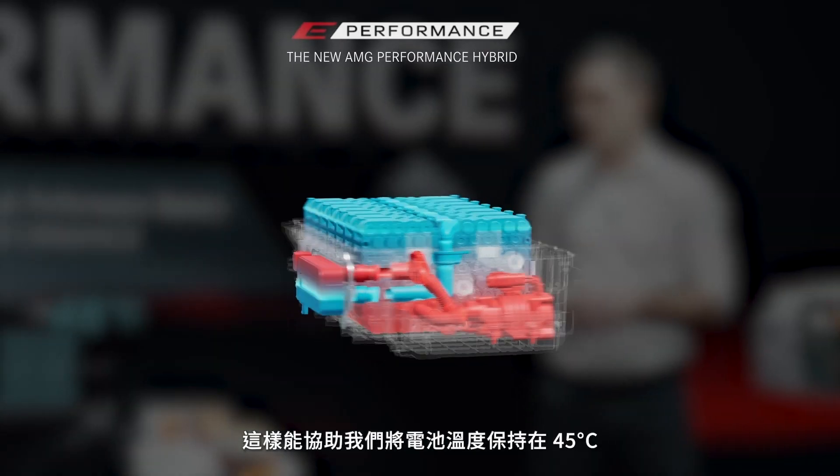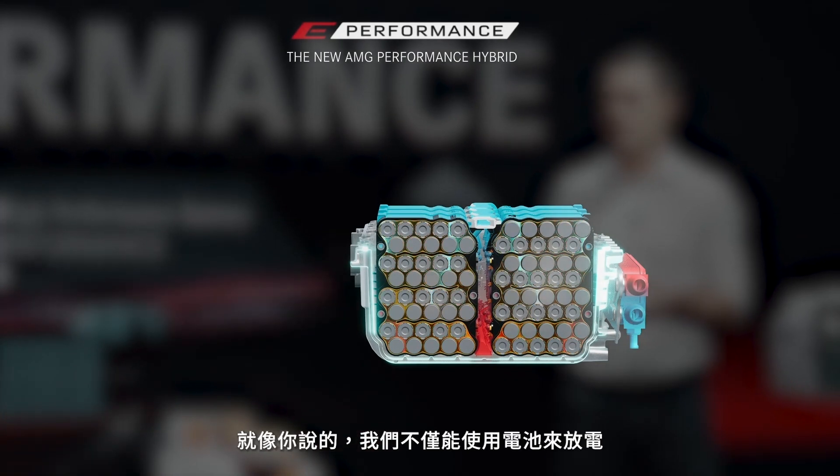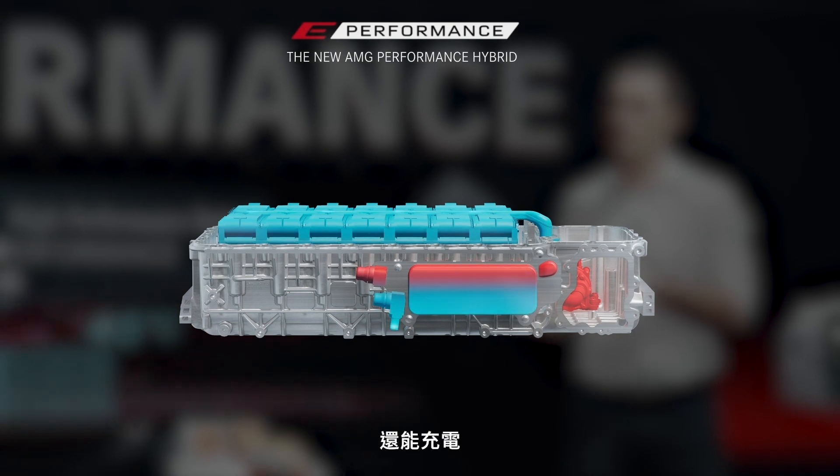And that helps us keep the battery temperature at 45°C. As you said, we can use the battery not only for taking power out but also for putting power in.